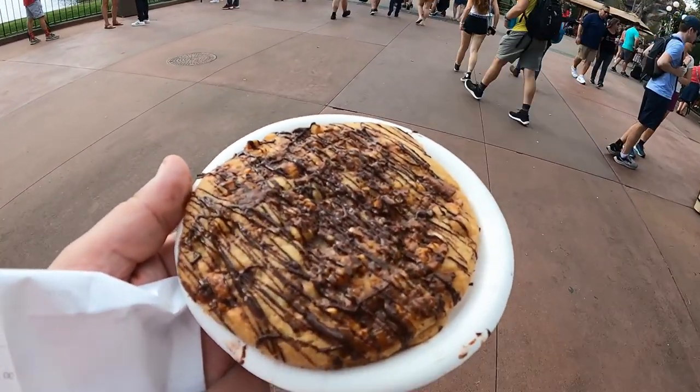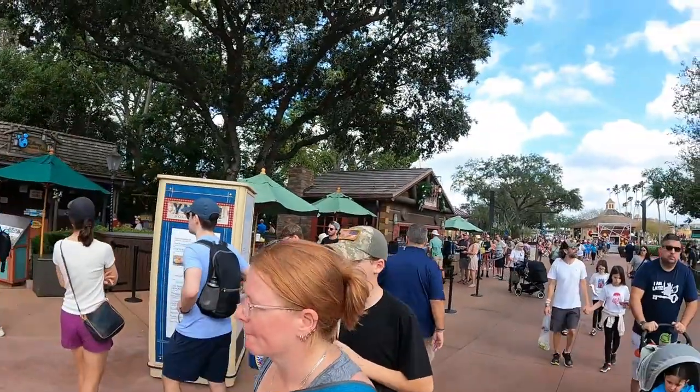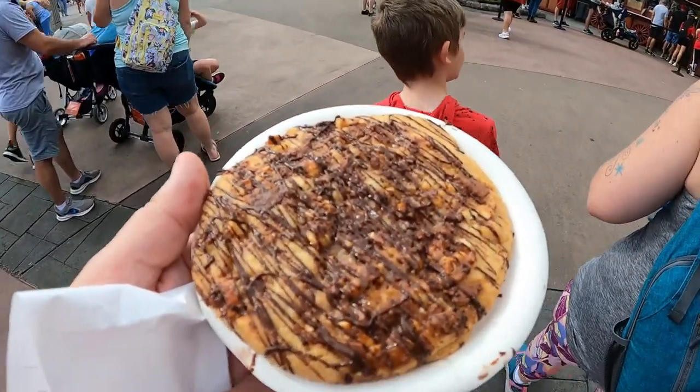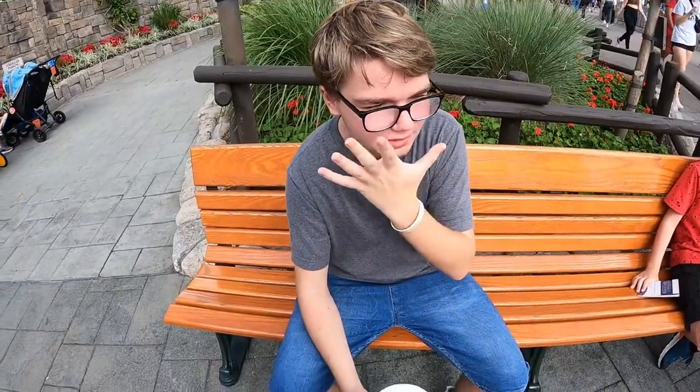The next one — we're walking over towards France and Morocco — is the Snickerdoodle, which is over at the Yukon Holiday Kitchen. This is a very good size cookie compared to the first one. It definitely has a snickery taste, which makes sense for being called a Snickerdoodle. It's very good, but it's messy!